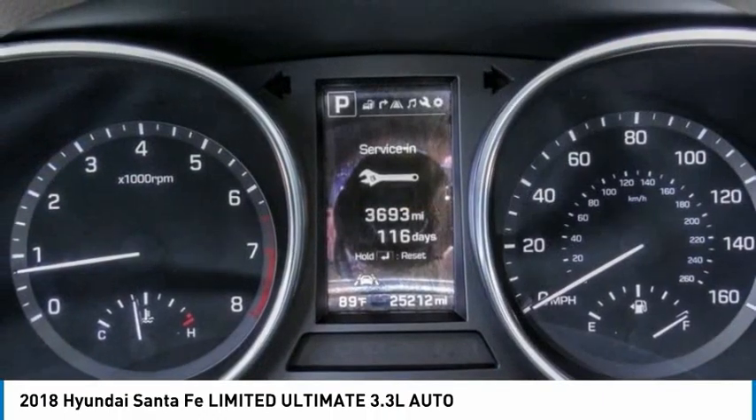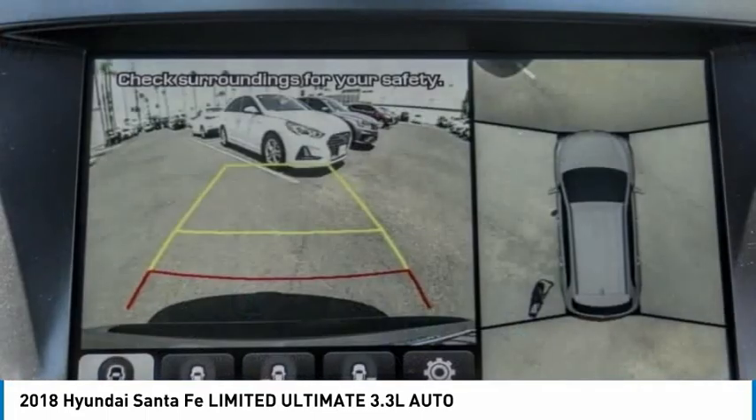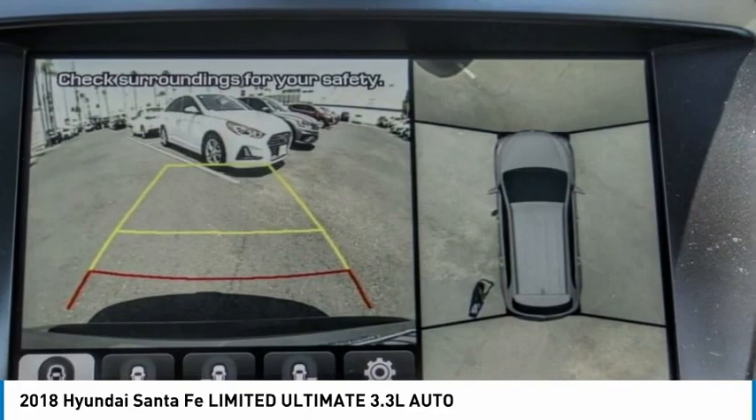traction control, remote keyless entry, fog lights, power moonroof, speed control. Is love at first sight really possible? Let us know when you stop in.